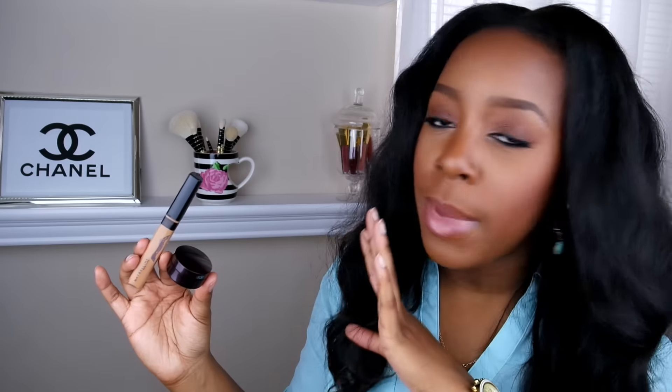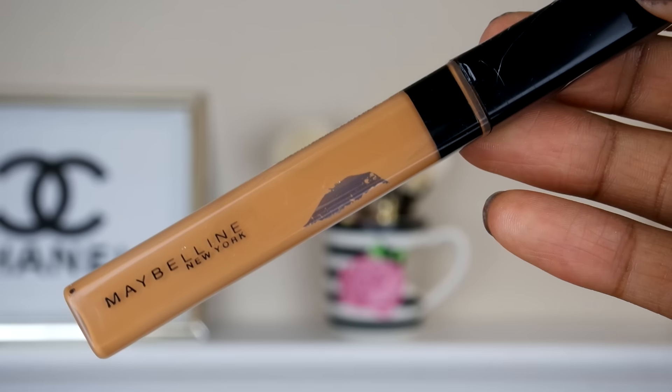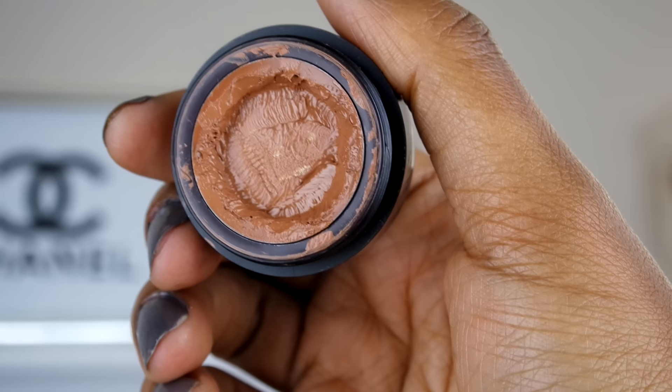This week for concealers, I will be using my Maybelline Fit Me Concealer and also my Laura Mercier Secret Concealer. I've used these last week and I do love these, so I will be bringing them back this week.